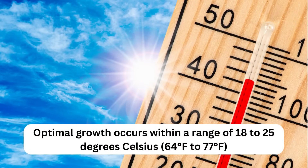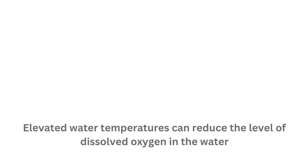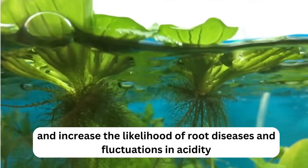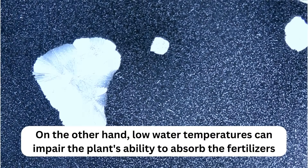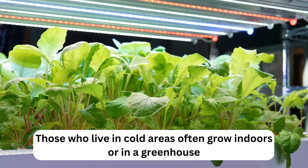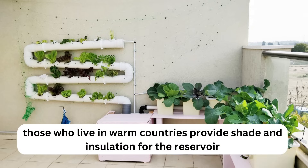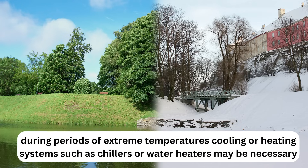Key 3: Temperature. Optimal growth occurs within a range of 18 to 25 degrees Celsius (64 to 77 degrees Fahrenheit). Elevated water temperatures can reduce dissolved oxygen and increase the likelihood of root diseases and fluctuations in acidity. Low water temperatures can impair nutrient absorption. Those in cold areas often grow indoors or in a greenhouse, while those in warm climates provide shade and insulation for the reservoir. During extreme temperatures, cooling or heating systems such as chillers or water heaters may be necessary.